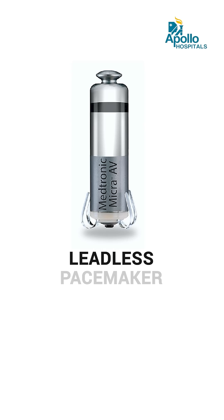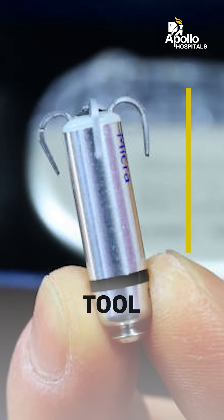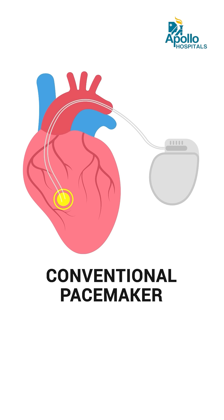Today we will discuss a novel technology in the field of pacing called leadless pacemakers. This technology has emerged rapidly in the last decade and is a very credible alternative to conventional pacemakers because of its recent technical advancements.